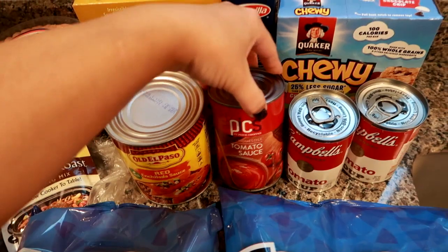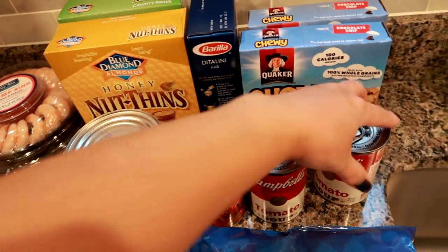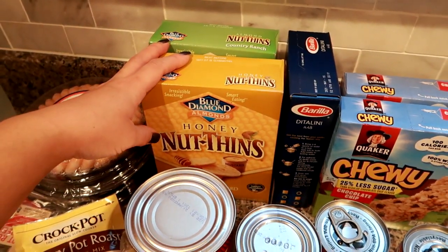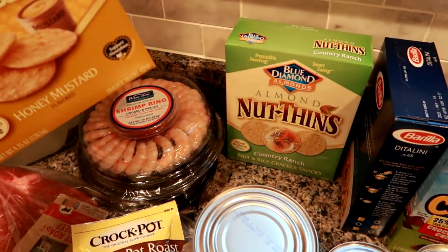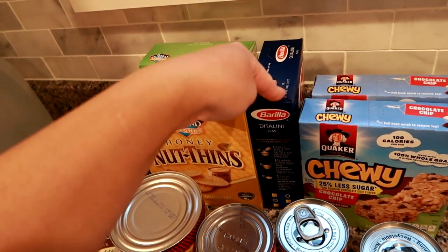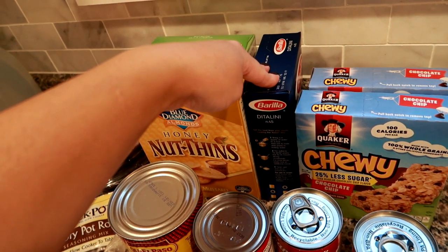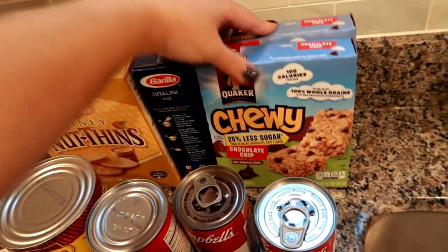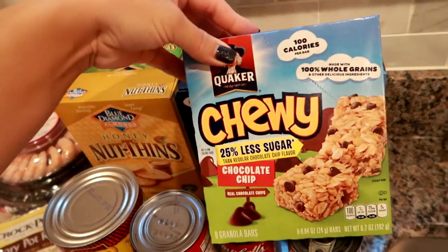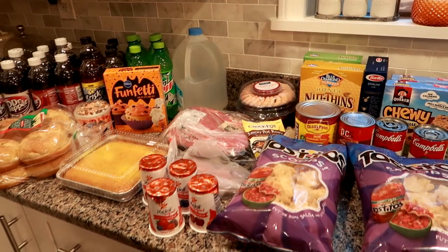I got a big can of enchilada sauce because I want to make enchiladas next week. I also grabbed some tomato sauce to restock the pantry — I always like to have some on hand — and two cans of tomato soup for a grilled cheese and tomato soup night with a salad. The Blue Diamond Nut Thins were two for $4, so I got honey mustard and country ranch — two flavors I've never tried but I love the texture. I got one box of pasta, and Quaker granola bars were $1.88, so I got two boxes of the less-sugar chocolate chip bars for my son, who has one after school each day.